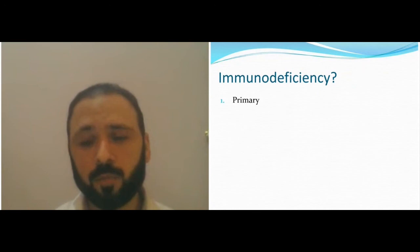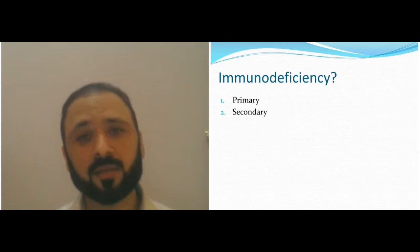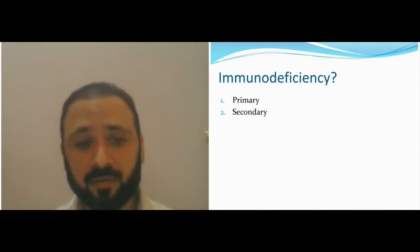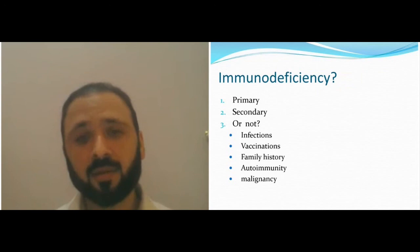Immune deficiency is classified as primary or secondary. Primary is inherited — usually in consanguineous families — and is a lifelong disease. Secondary immune deficiency is acquired, either because of a viral illness like HIV or other causes including drugs and infections.